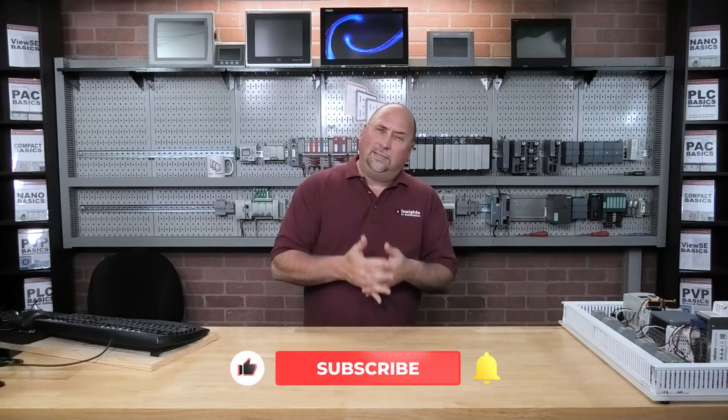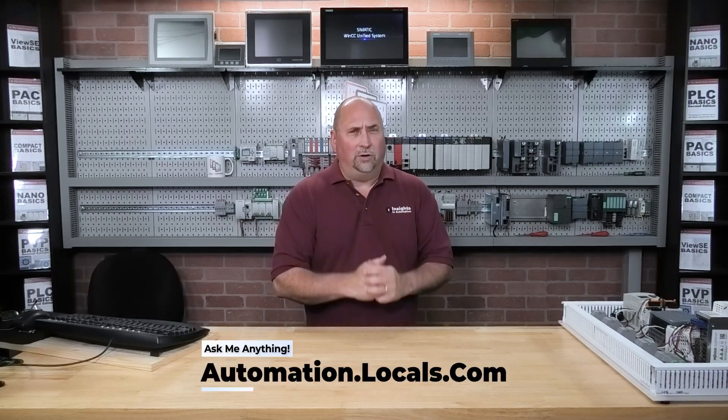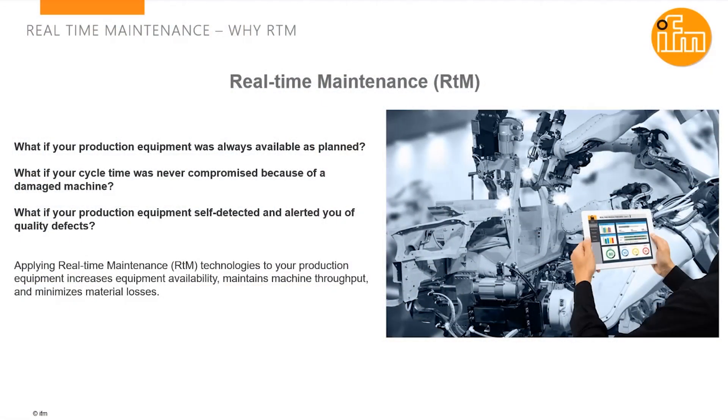Hey everybody, Sean Tanner here from theautomationblog.com, and in this episode of the Automation Podcast, I sit down with Bob Drexel to get an overview of IFM's real-time maintenance condition monitoring products. Bob, thanks for coming on the Automation Podcast today. I'm really looking forward to learning about your real-time maintenance products. Before we begin, can you tell our audience what your role is at IFM?